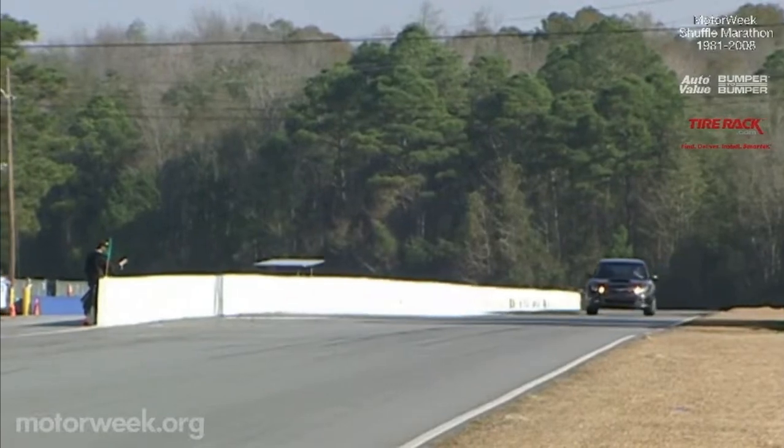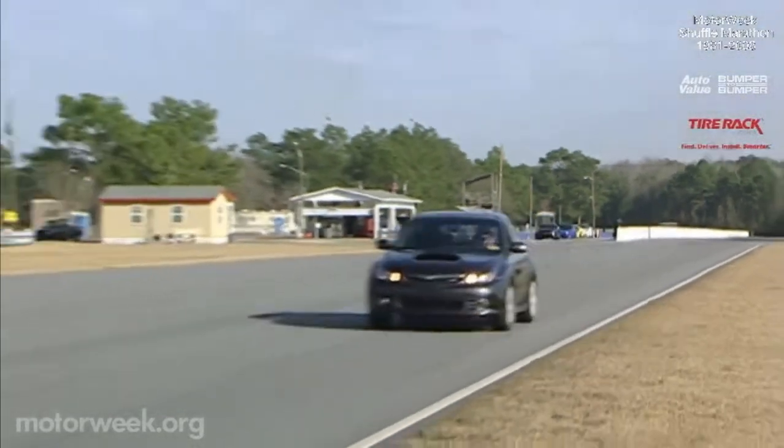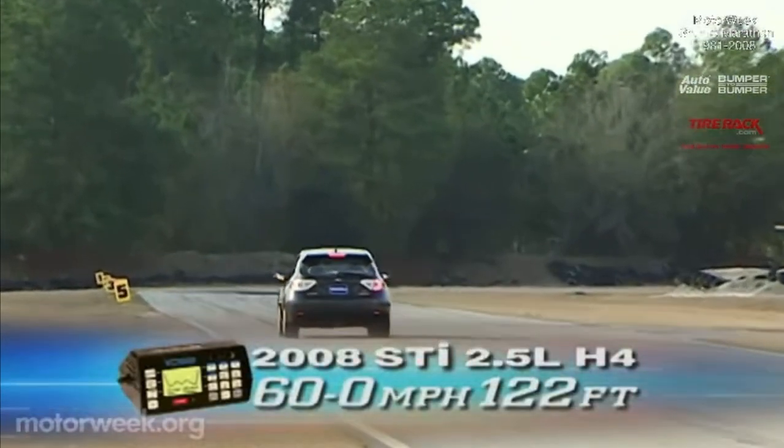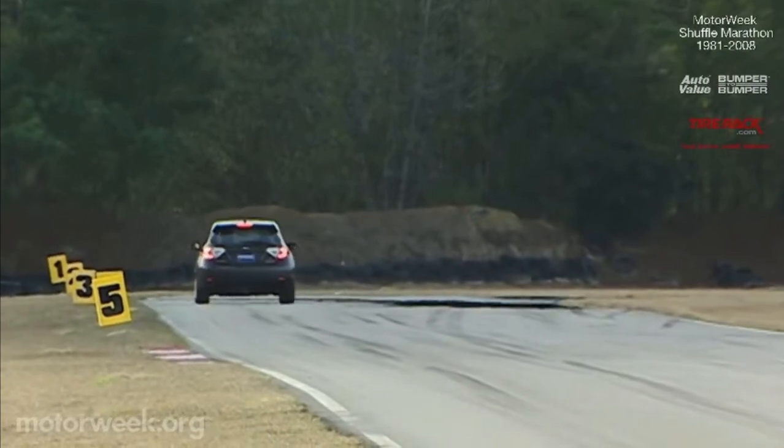While the engine and suspension have been to finishing school, the Brembo ABS brakes still have a rough-and-ready feel. Stops from 60 average a short 122 feet with strong vibrations through the pedal.